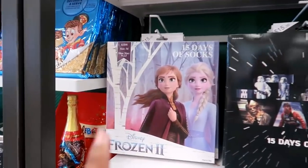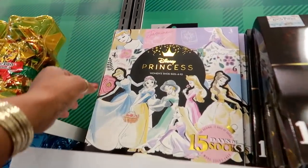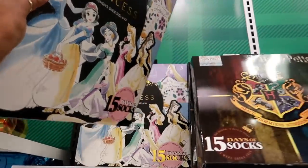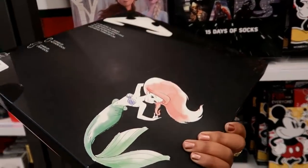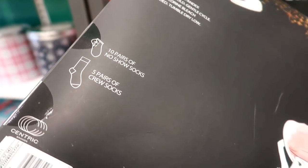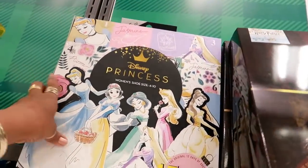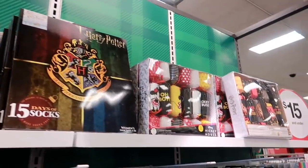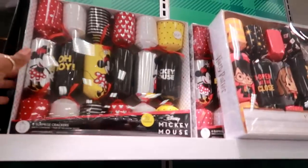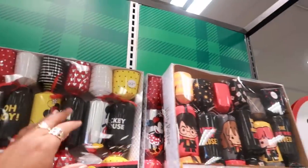They have so many advent calendar socks — Frozen, Star Wars — and they're all fifteen dollars. I love the packaging. You get ten pairs of no-show socks and five crew socks, and you can write to and from on it. They even have Harry Potter and a firecracker style where you get six pull-pop surprises.